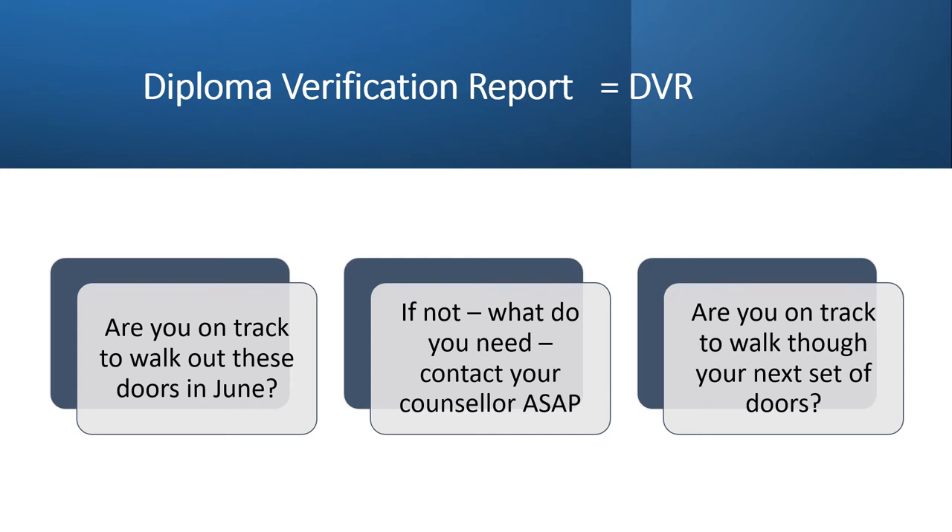Students were given a copy of their diploma verification report, their DVR. This document summarizes the work that students have completed, the marks they have earned and lists the classes they are currently enrolled in. The DVR is a powerful piece of information and all students need to ensure they have stored a copy of their DVR in their My Blueprint portfolio. The whole purpose of a DVR is to make sure students are on track to graduate in June and ready to step through the next set of doors — be that a college, university, or the workforce.